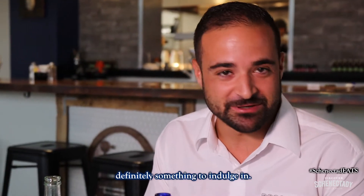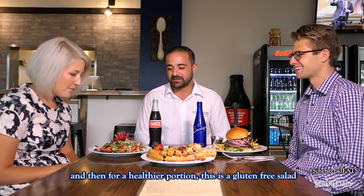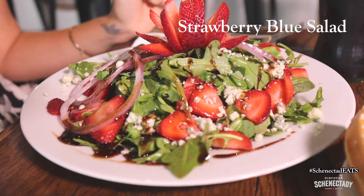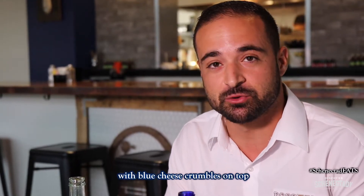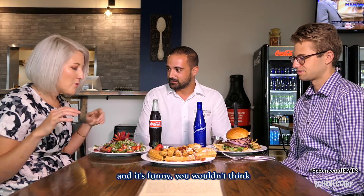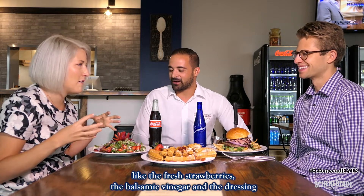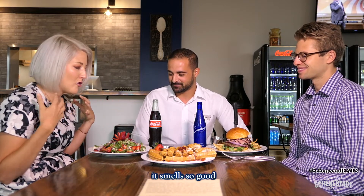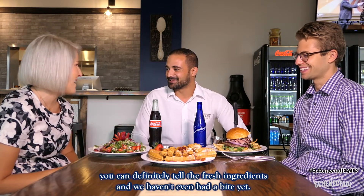That was awesome — definitely something to indulge in. And then for a healthier portion, this is a gluten-free salad. It comes with fig balsamic dressing, arugula, fresh onions, and fresh strawberries with blue cheese crumbles on top. You wouldn't think the healthier one smells the best, but out of everything on the table — the fresh strawberries, the balsamic vinegar, and the dressing — it smells so good. You can definitely tell the fresh ingredients, and we haven't even had a bite yet.